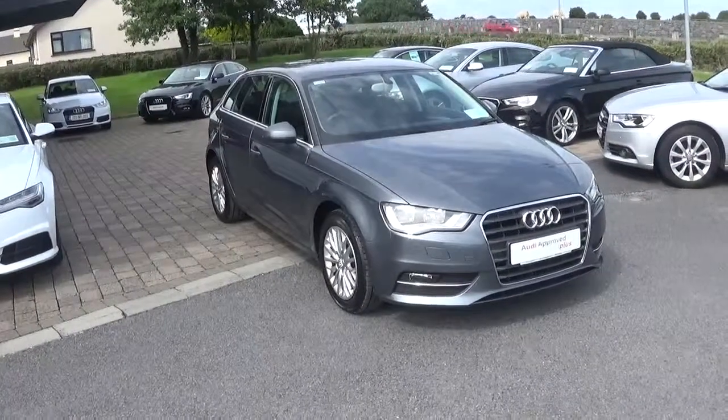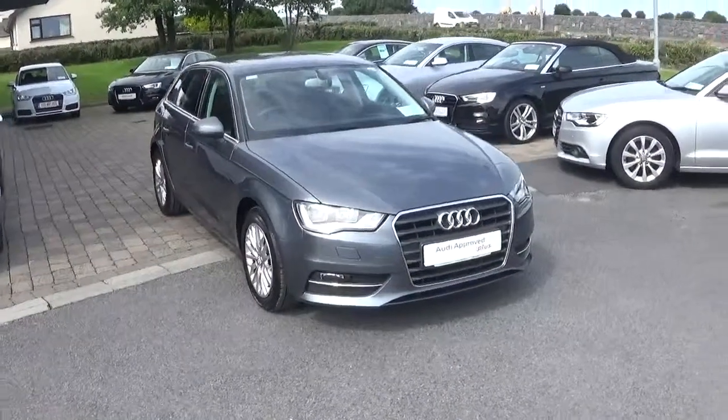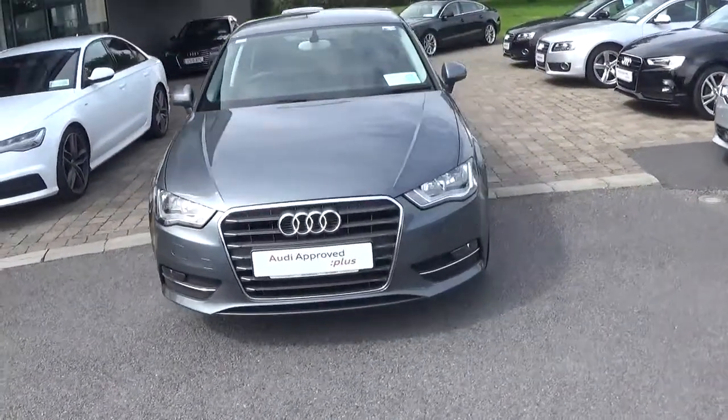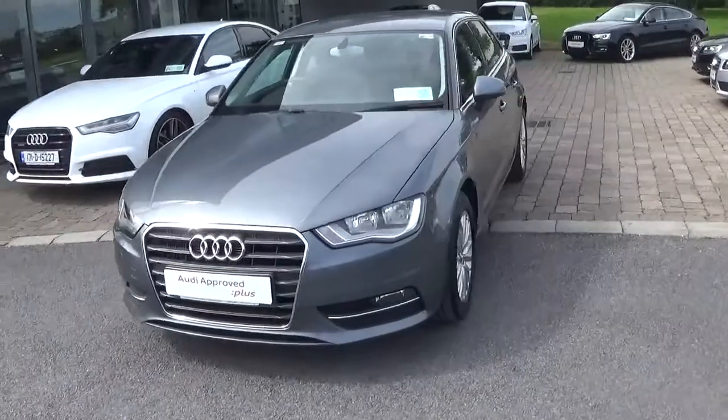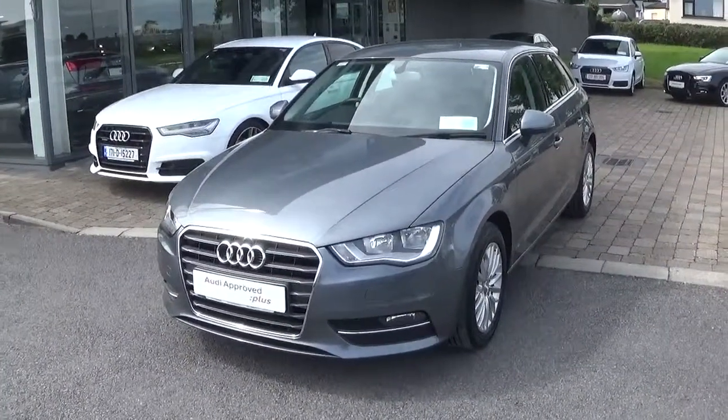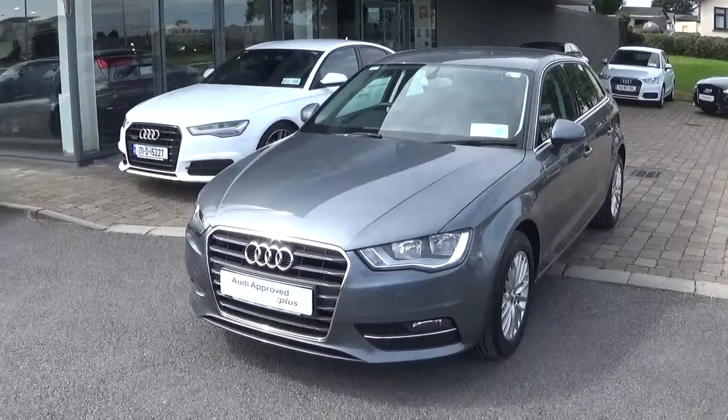Hello and welcome to Audi Galway. Today we have a 2014 Audi A3 Sportback with a 1.6L TDI diesel engine with 105bhp. This is an SE spec model, finished in a monsoon grey metallic and comes with a nougat brown leather and cloth interior.